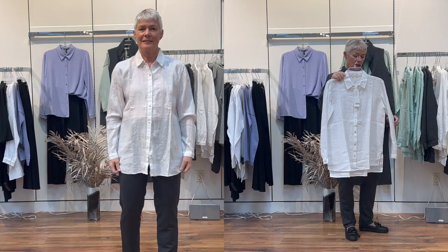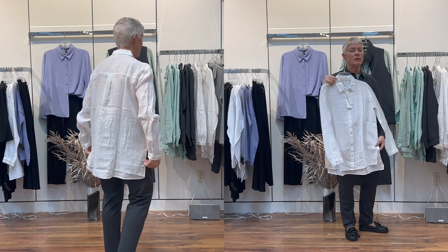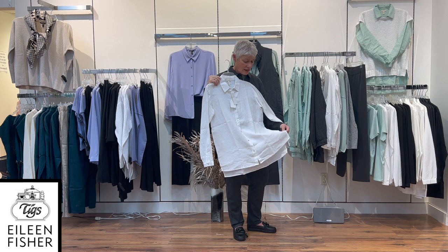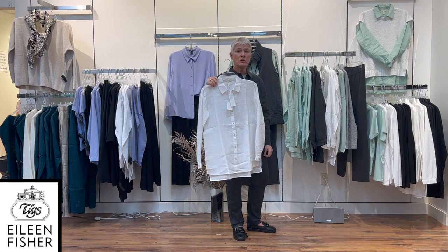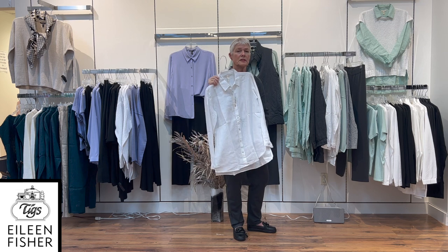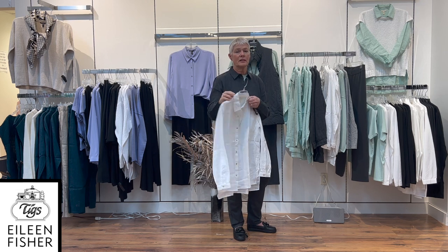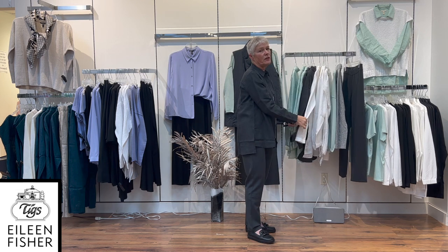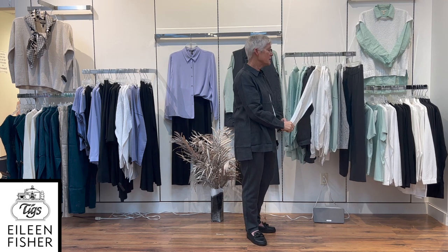It also comes in white — you never have enough white linen shirts. Some people have a love-hate relationship with linen because it does wrinkle, it will always wrinkle. But the longer you wear it and the more you wash it, the softer it gets and the less it wrinkles. It's just a beautiful fabric and it keeps you nice and cool in hot weather.